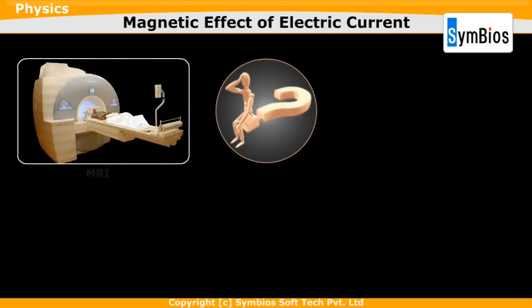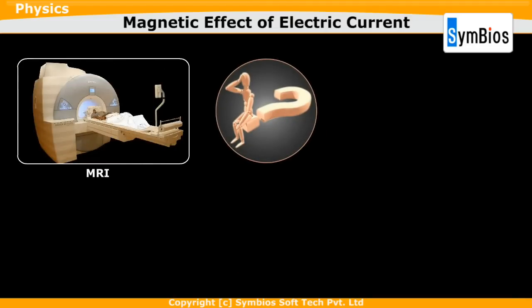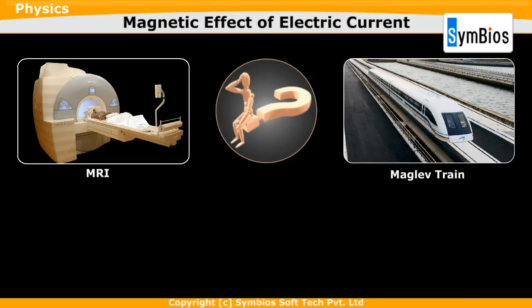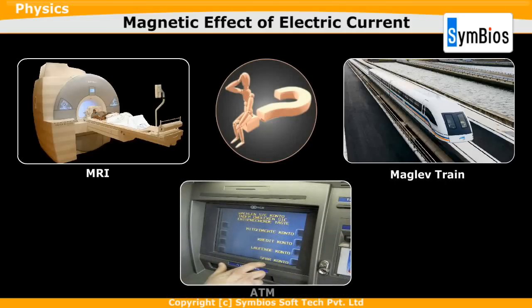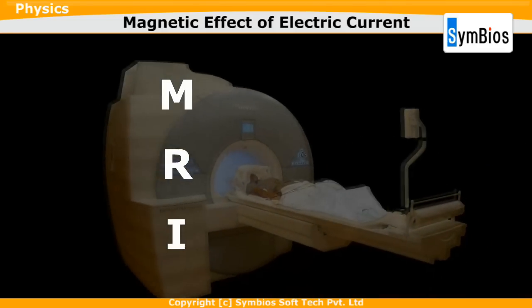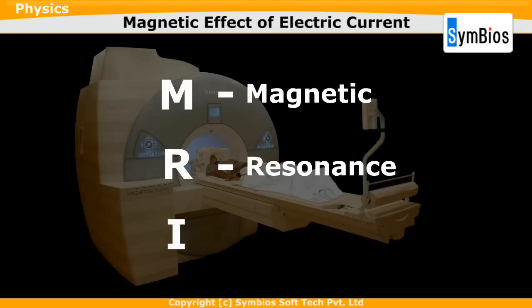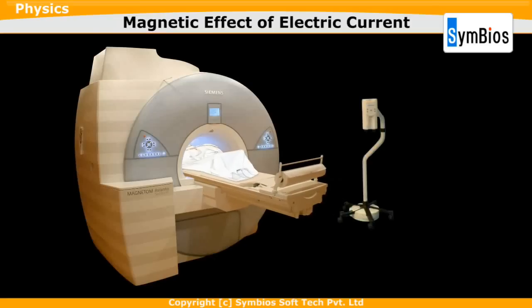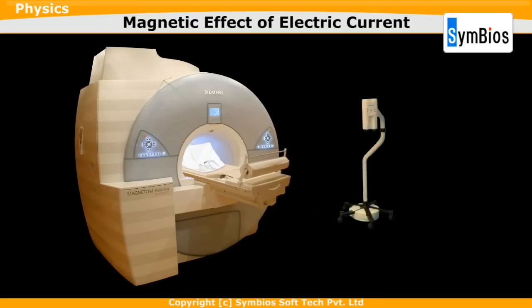Here are some questions you may have often thought about: Do you know how an MRI scan works? Do you know what maglev trains are and how they work? MRI stands for magnetic resonance imaging — this type of scan uses magnetism to build up a picture of the inside of the body.